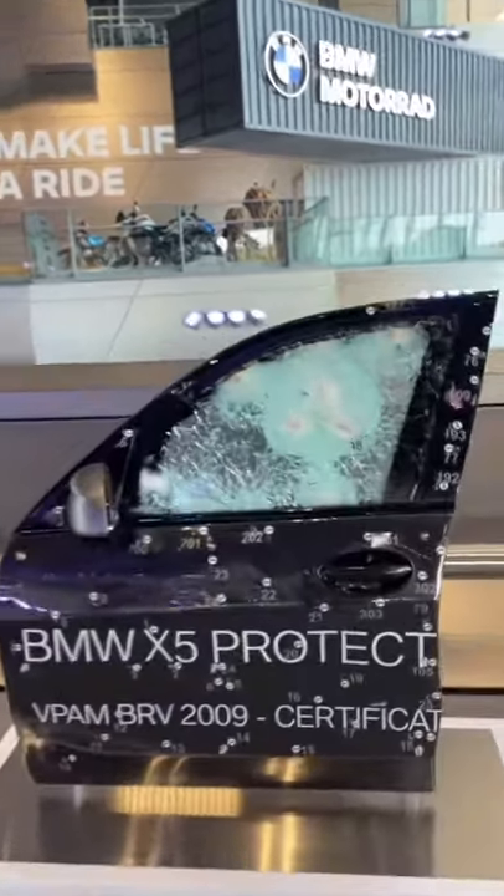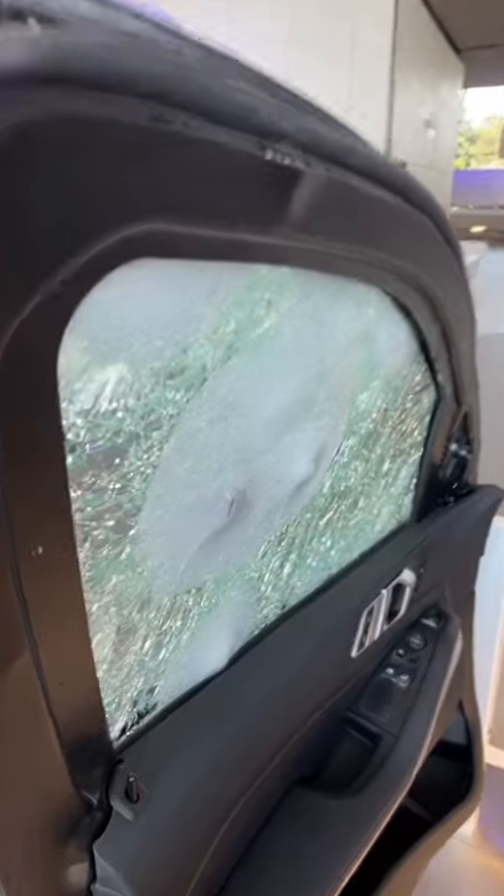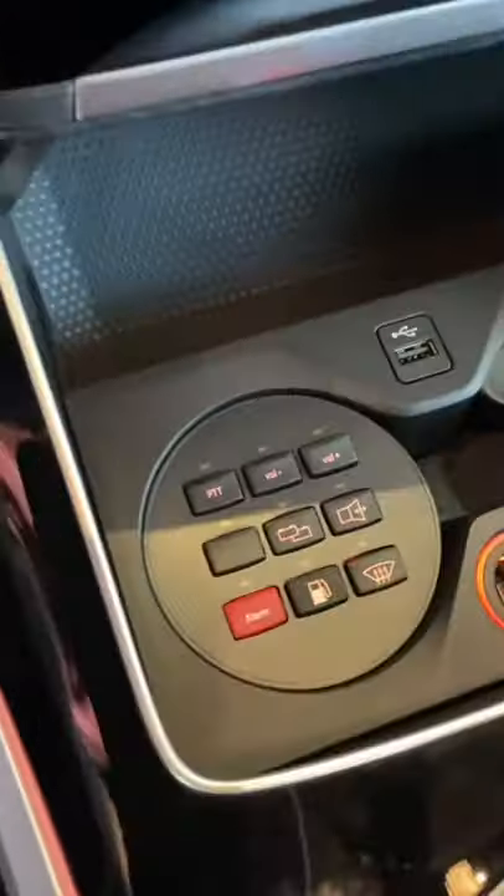Here's what the door looks like after being hit by an AK-47. The passengers would have been safe. You even get some cool features like an intercom system.